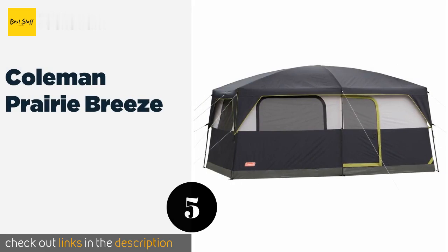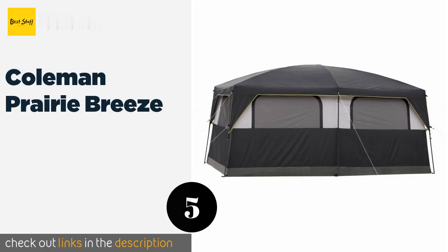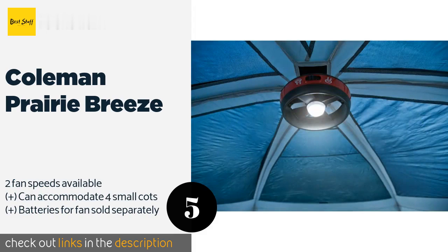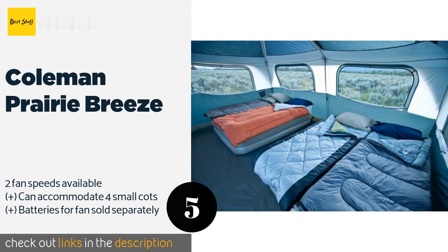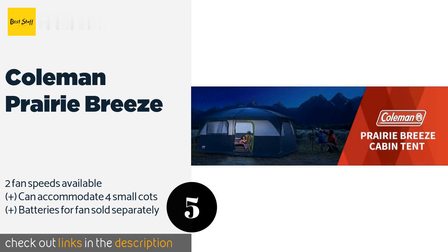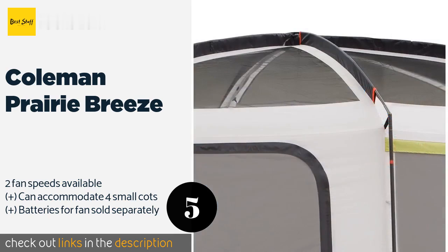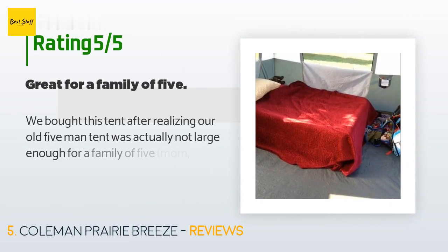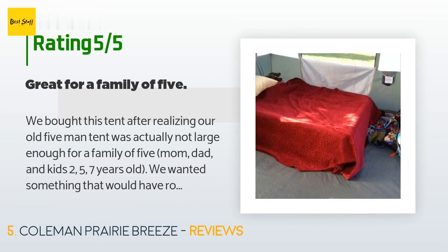Number five is the Coleman Prairie Breeze. With dependable seams, built-in LED lighting, and a lighted fan system to keep the interior at the optimum level of comfort, the Coleman Prairie Breeze nearly qualifies as a portable vacation home. Its tall ceiling makes it easy to move around inside too. This product is available on Amazon for $239. It has 240 customer reviews with an average rating of 4.1 stars.